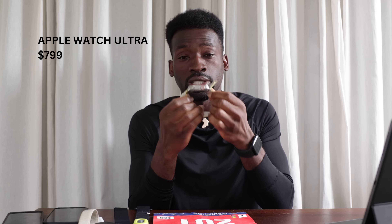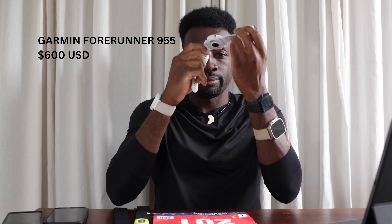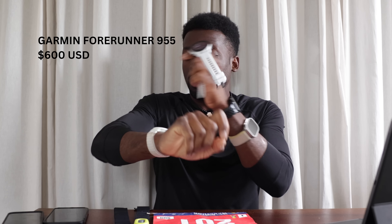I wore four different watches: the Apple Series 7 on my left wrist, then the Apple Ultra — a game changer for Apple — also on my left wrist. On my right wrist I had the Coros Pace 2, and right above that the Garmin Forerunner 955 Solar. On top of that, I had a Garmin HR Pro heart rate monitor on my chest.